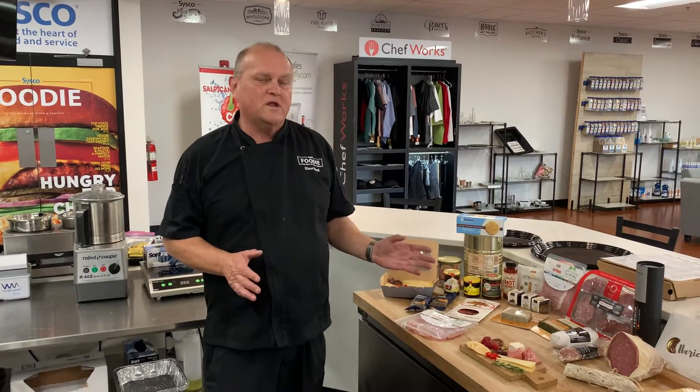Well hello there and welcome to Cisco Chicago. Today I'm going to talk about charcuterie for your restaurants, either indoor or to go.